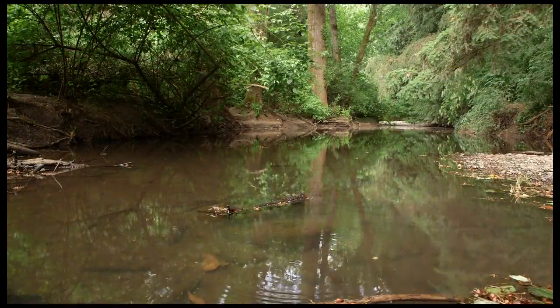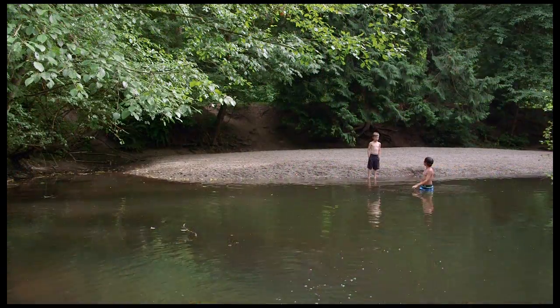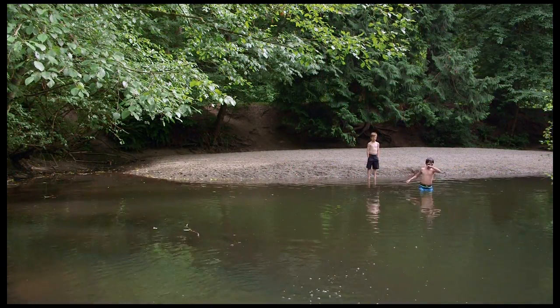Squalicum Creek and its tributaries make up the largest and most diverse habitat corridor within Bellingham city limits, offering the greatest potential for clean water and productive fish habitat.